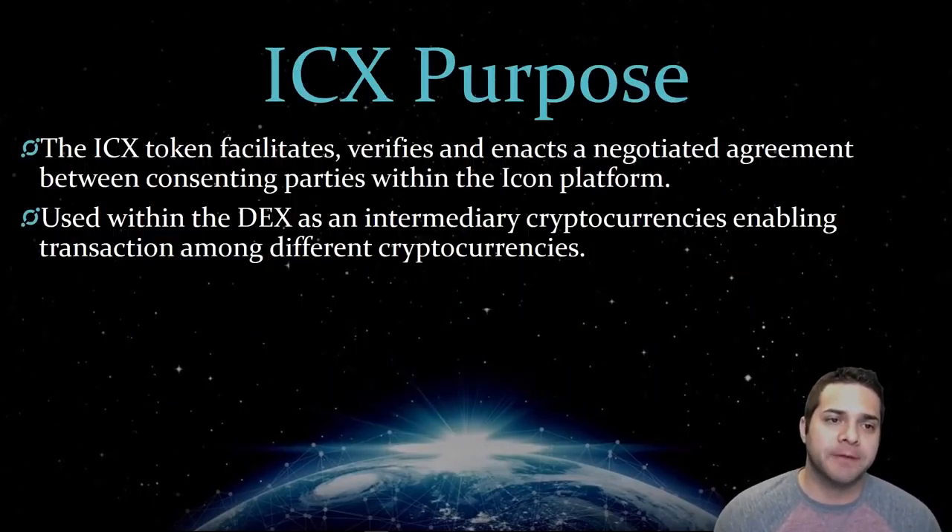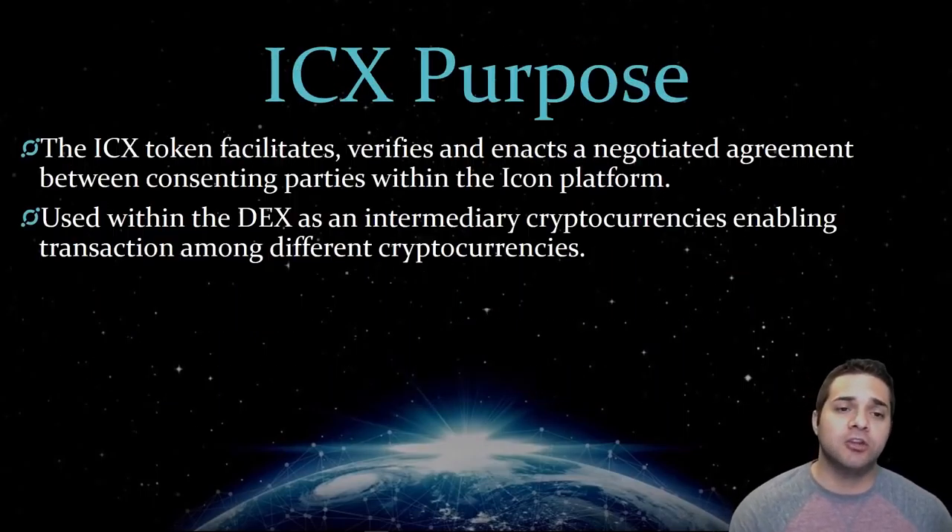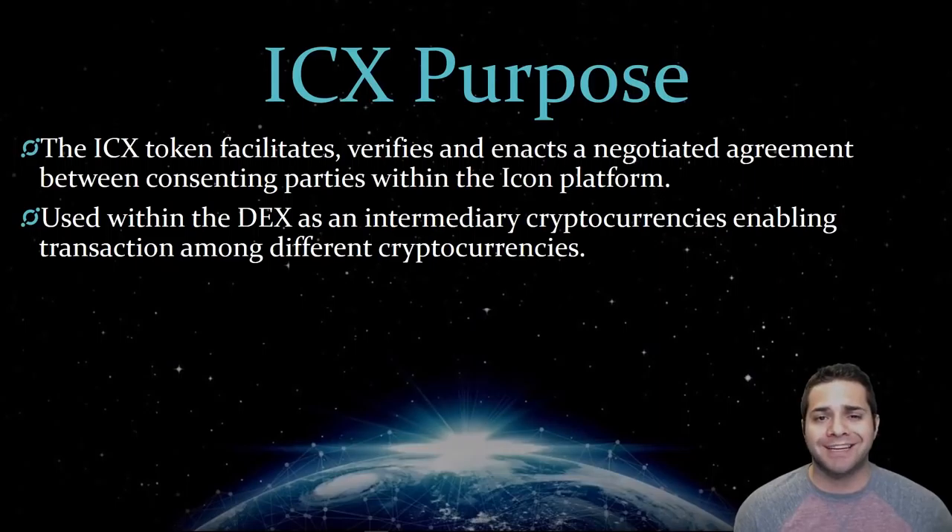So the ICX purpose: the ICX token is a loopchain-based smart contract digital protocol that facilitates, verifies, and enacts a negotiated agreement between consenting parties within the Icon network. It's also used as an intermediary cryptocurrency which enables transactions among different cryptocurrencies by determining the exchange rate through the DEX reserve.